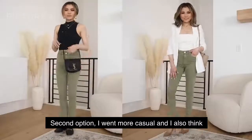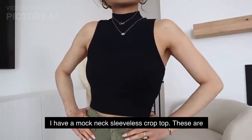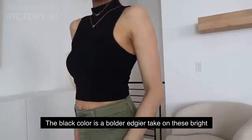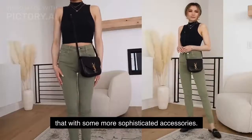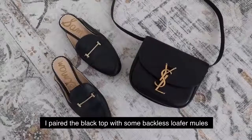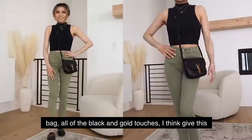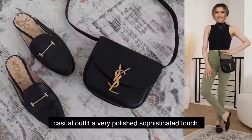For the second option I went more casual, and I also think these jeans look great with pure black. I have a mock neck sleeveless crop top — these are fantastic for transitional weather. The black color is a bolder, edgier take on these bright green jeans, and I paired that with more sophisticated accessories: backless loafer mules with gold hardware and my Saint Laurent crossbody bag. All the black and gold touches give this casual outfit a very polished, sophisticated touch.